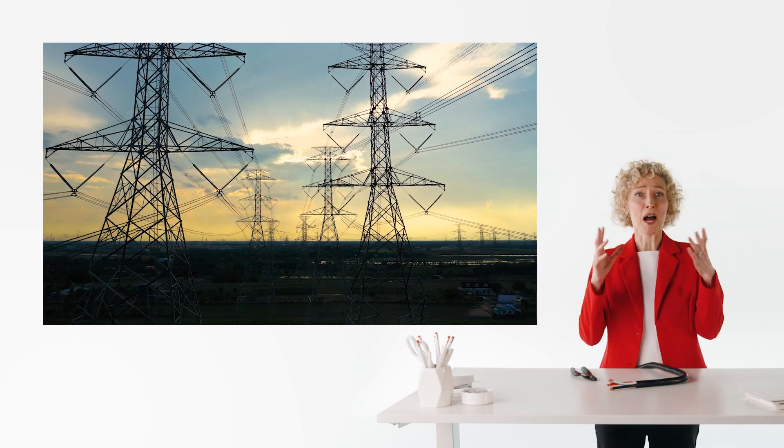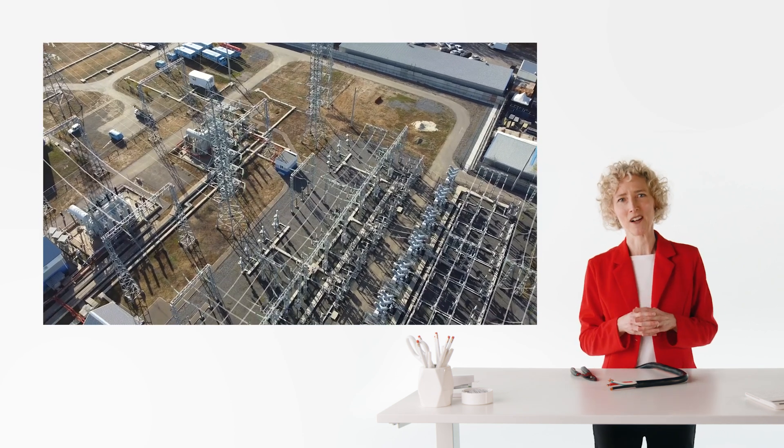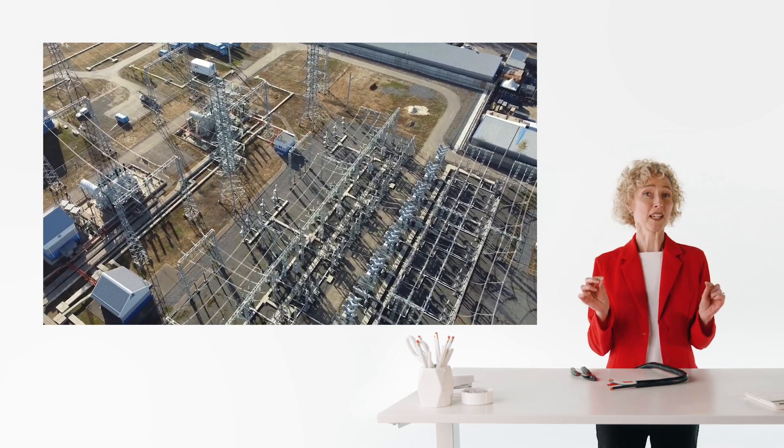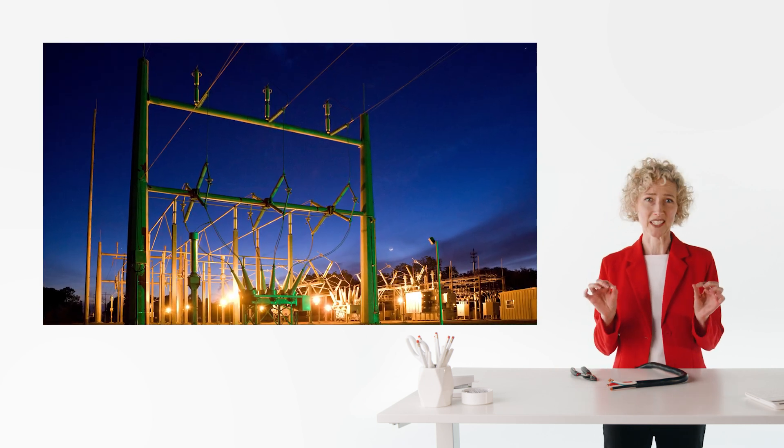Think about all of those power lines everywhere, leaking energy, and we have an energy crisis going on. But if we could replace all of those wires with superconductors, which carry current perfectly and don't lose any energy, we could go a long way towards solving the energy crisis.